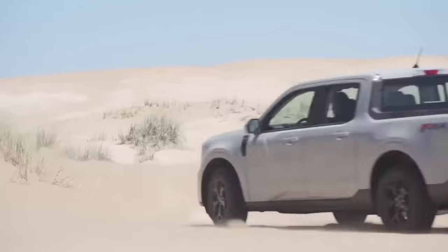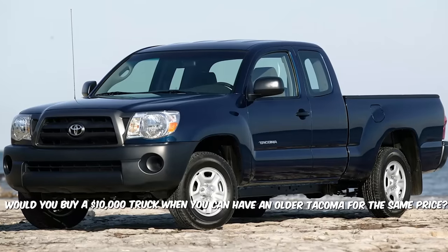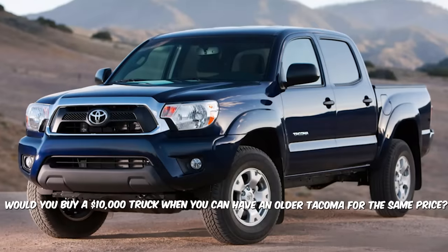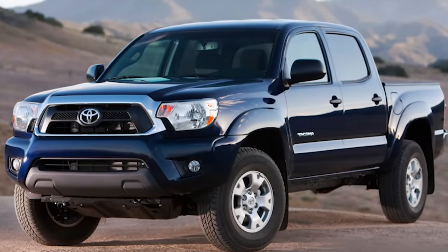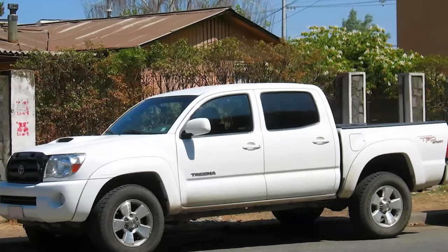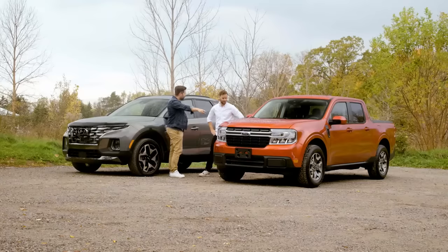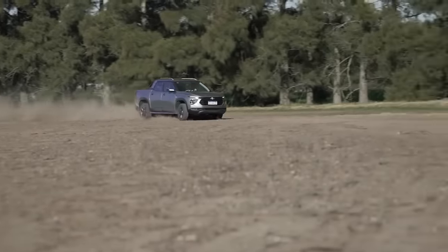Be honest — would you buy a $10,000 truck when you can have an older Tacoma for the same price? Tacomas are excellent and bigger, and most of all, you wouldn't have to worry about their reliability. And it's not just the Tacoma — that's just one example. Wouldn't you wait a bit longer, save more money, and buy a new Maverick or the Santa Cruz? Tell us in the comments — we genuinely want to know.